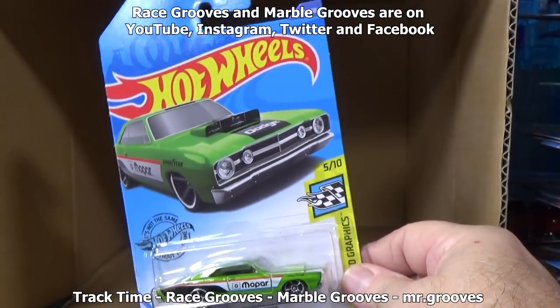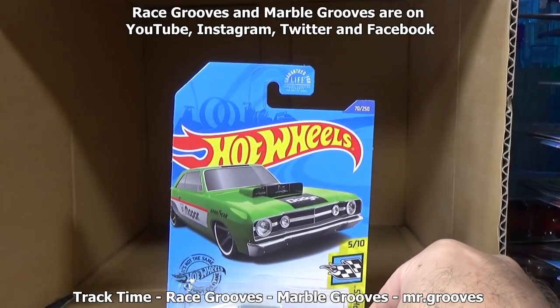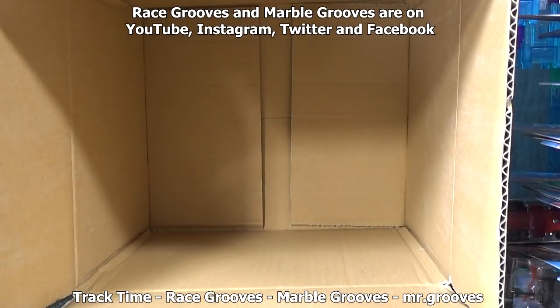If you didn't know, here are some of my other channels — subscribe to what you like. Don't forget to check your subscription feed; sometimes if you're gone for a while you might miss something, not only from me but from your favorite creators. Thanks for watching. Happy collecting. Bye-bye.